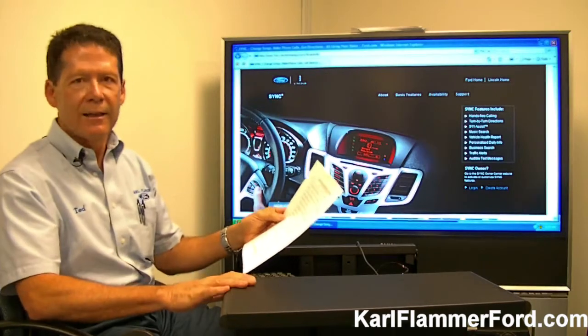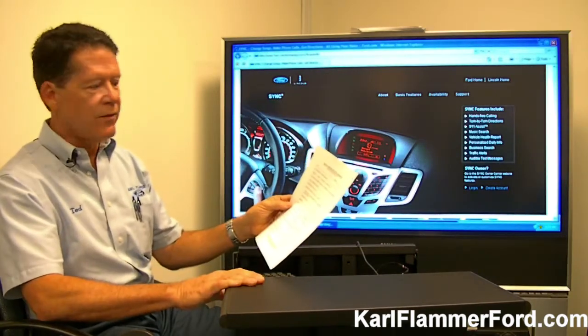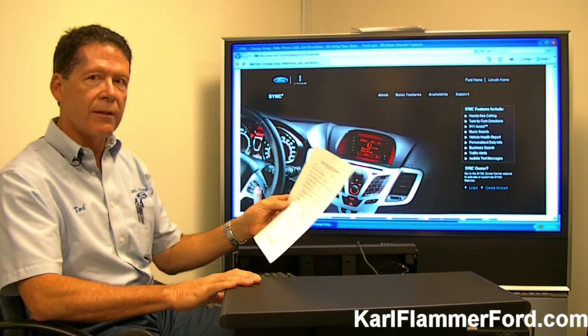Then we come up with a password that's specific to the SYNC My Ride account. There's also, like a lot of these accounts, a security question. We get their name, address, phone number, and what kind of account they have.